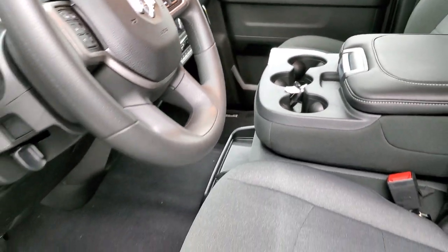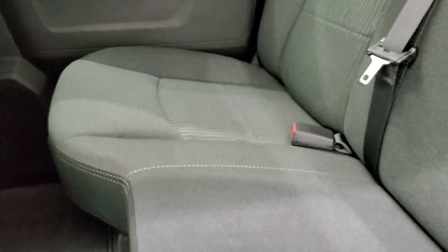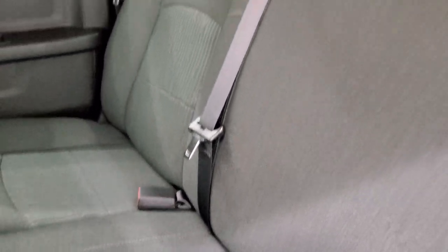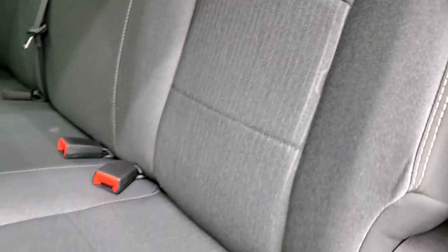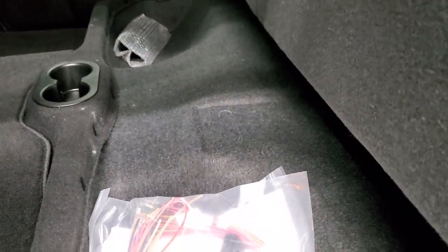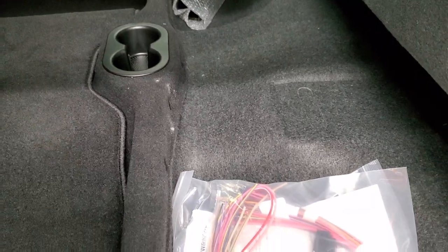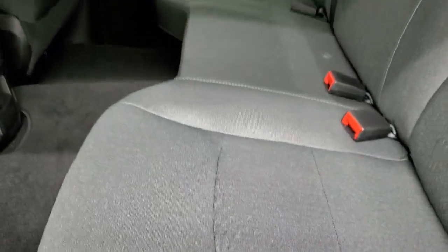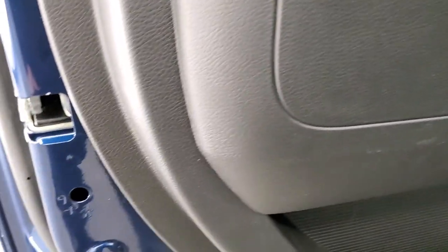In the rear, you get the LATCH child safety system for car seats. You also get the power sliding rear window with the built-in rear defrost, storage underneath the rear seat, a receiver hitch reducer, factory floor mats, and lots of room back here. You also get side curtain airbags and child safety locks on the rear doors.